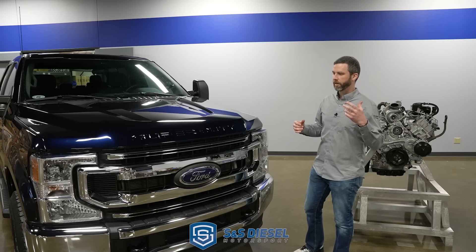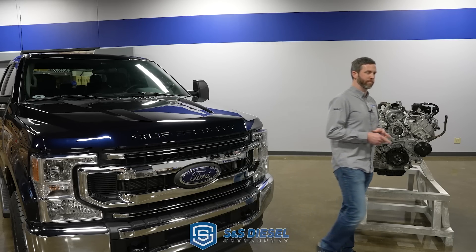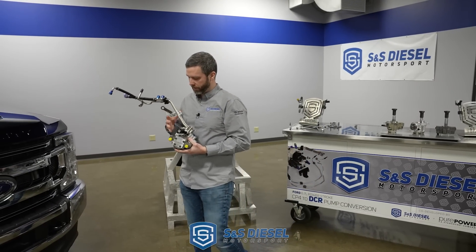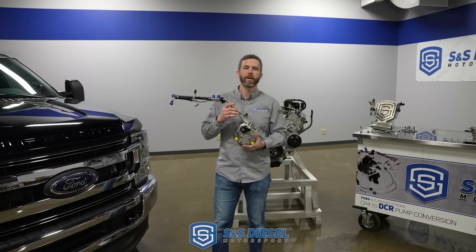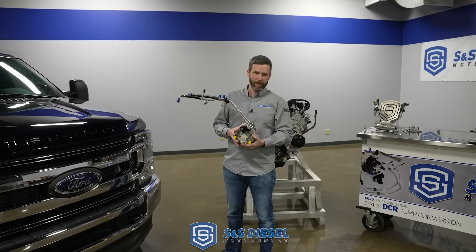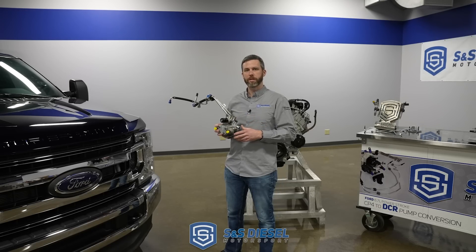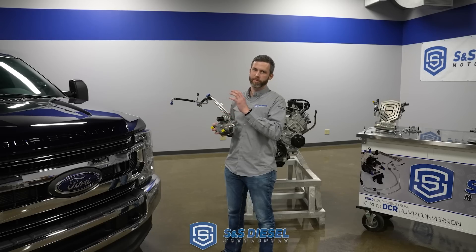Today we're announcing the release of a DCR high pressure fuel pump conversion. This is the high pressure fuel pump and associated components. We have teamed up with Stanadyne and Pure Power Technologies — Pure Power Technologies is a Stanadyne company, it's kind of their aftermarket leg. We have worked with their engineering teams jointly to develop the solution that this market has been dying for.